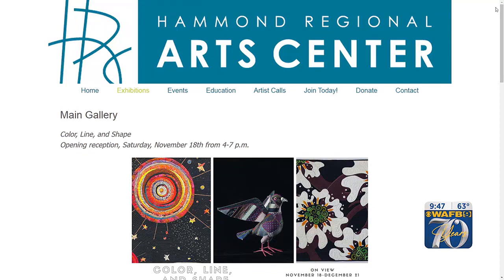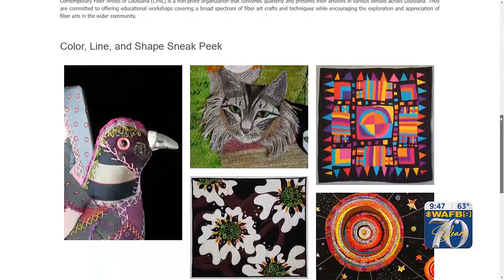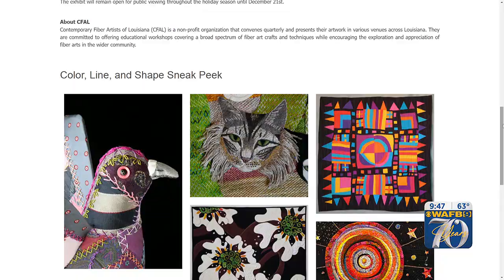Tell us about the reception this Saturday and what's opening in Hammond. We have an exhibit — Color, Line, and Shape — at the Hammond Arts Center on East Thomas Street in Hammond. The opening reception will be this coming Saturday, November 18th, from 4 to 7. We have about 40-some-odd pieces in the show: everything from appliqué and improvisational quilting, embroidery, beadwork, felting, and three-dimensional sculpture.